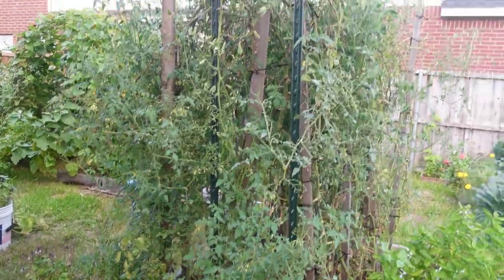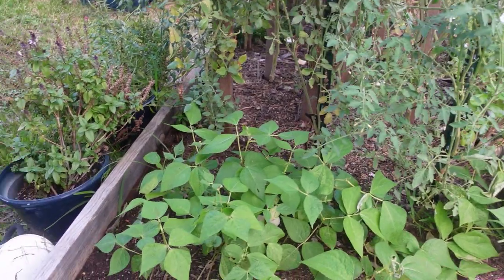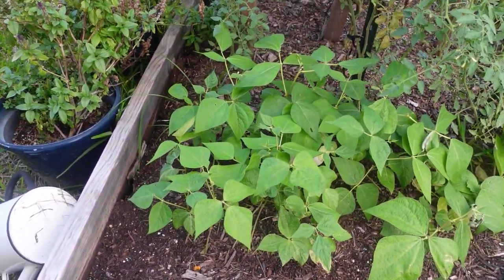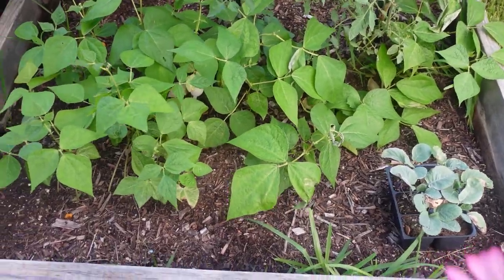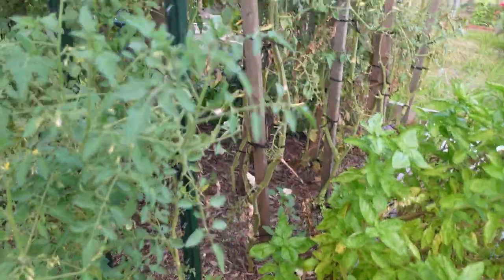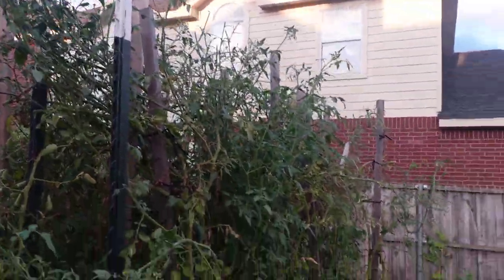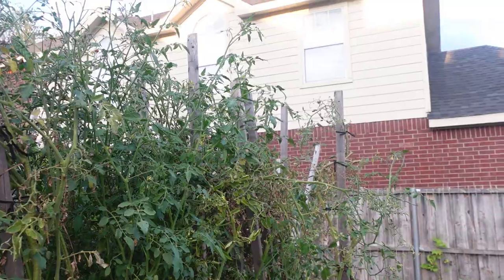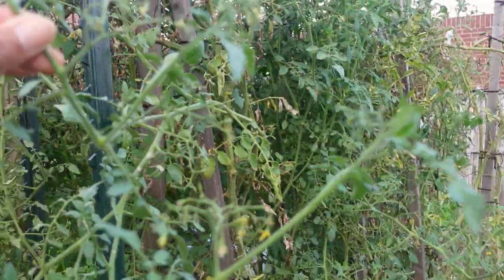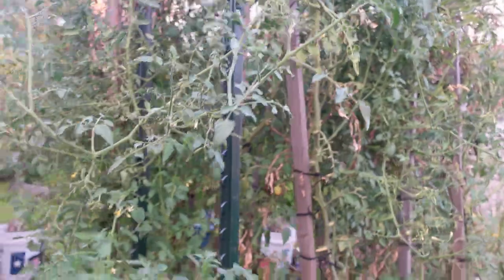This next bed is my indeterminate tomato bed. On the side I planted some wax bush beans — I found seeds at Dollar Tree. I have several different varieties of tomato here; in my last video I pruned these back a ton with my pruners, getting them ready for fall so they can start producing more tomatoes. There are a ton of blooms on these plants, so I'm hopeful I'll get a lot of tomatoes this fall.